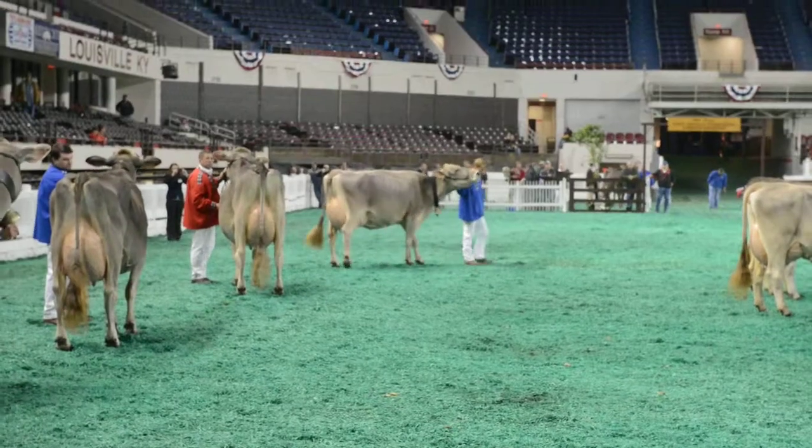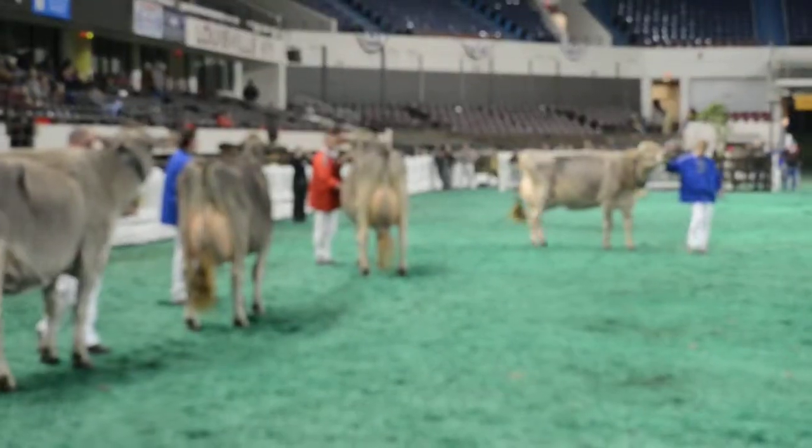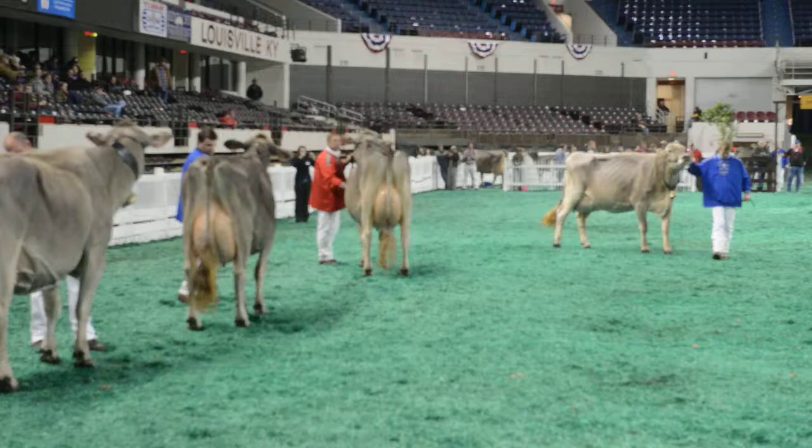For reserve, I'm going to follow her up with the first-place aged cow. She follows that pattern — she's got a lot going for her, a hard-topped cow with a beautiful rear udder.